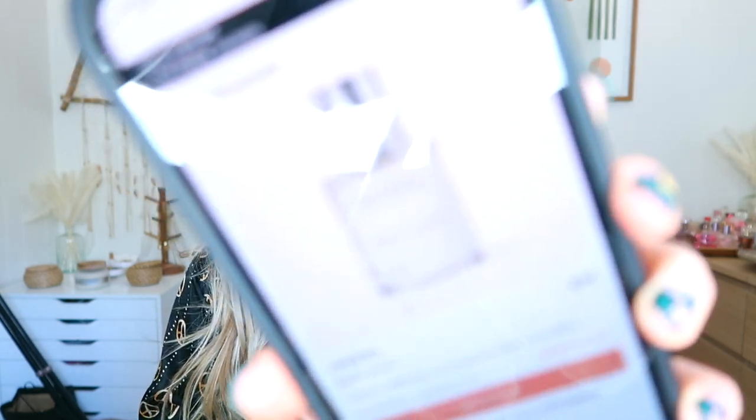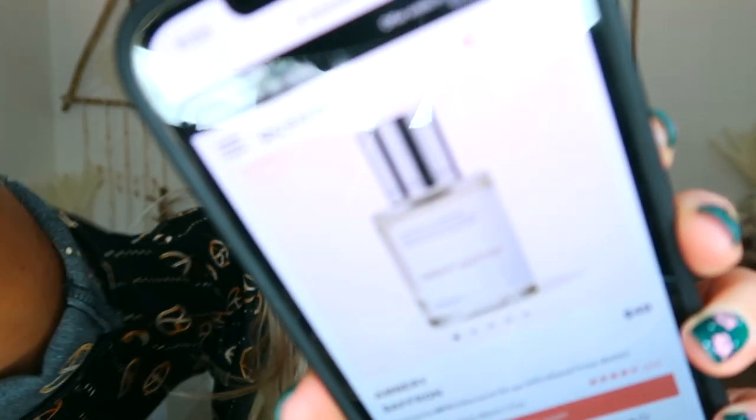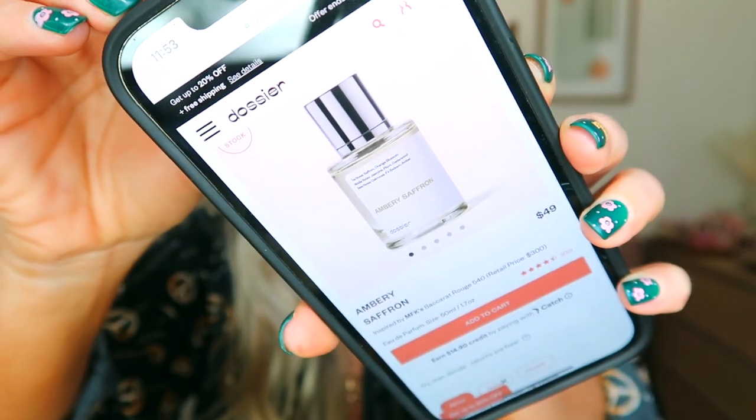One of my all-time favorites is actually back in stock — it was out of stock for a while. It's the Ambery Saffron, which is a little more expensive at $49. It's inspired by MFK's Baccarat Rouge 540. I keep that one in my purse so whenever I'm out and need a refresh, I'll put it on. I get so many compliments on it. The notes are saffron, orange blossom, jasmine, plum, cedarwood, oak moss, fir balsam, and amber — it's a really intoxicating, beautiful scent.